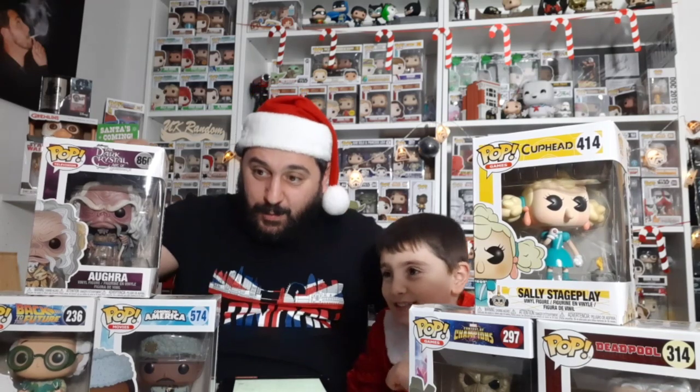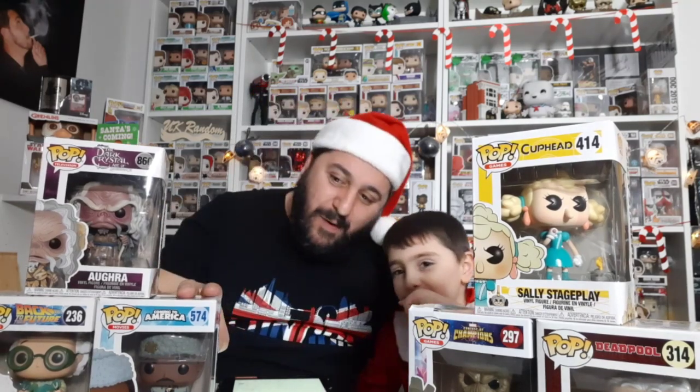I wish I could steal that one! This one is from my collection — but I can give you this one if you want it.